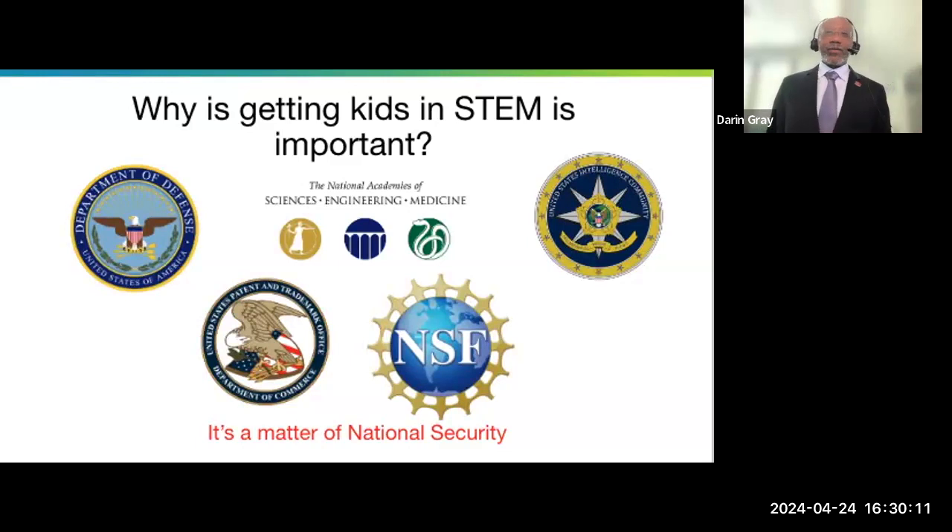One of the things you can get away from when you start having the conversations about DEI and the arguments about it is you can just say: it's in the interest of national security to have as many people at the table as possible in order for us to continue in our excellence.